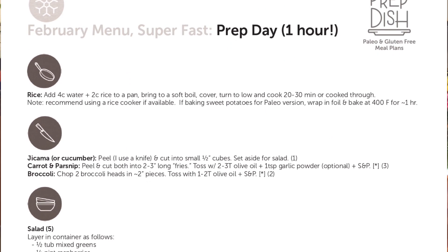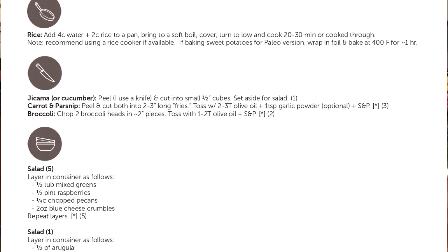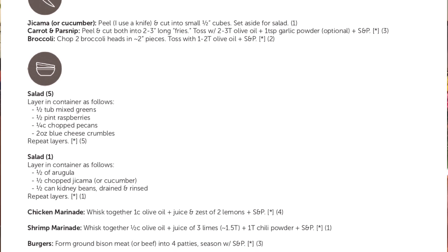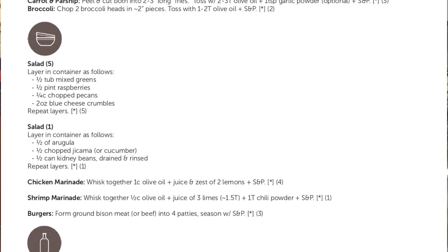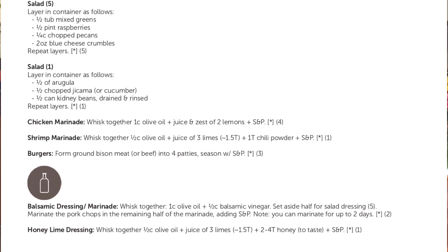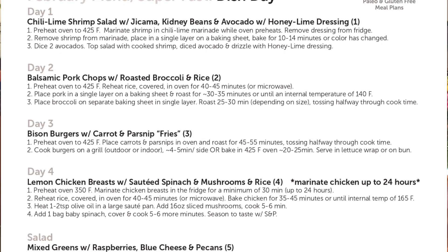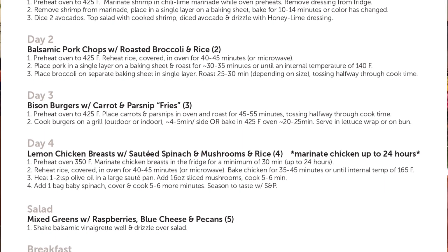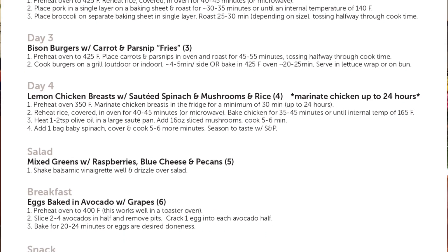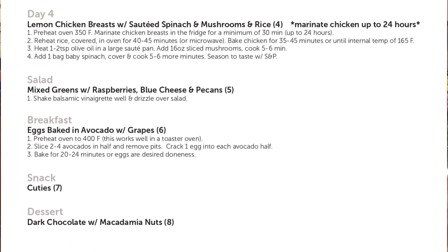The second piece is Prep Day. This is where PrepDish might differ from other meal planning websites — we actually offer step-by-step meal prep instructions, specific instructions on how to prep meals ahead of time. The goal here is to keep things efficient and save you time. The final piece is what I call Dish Day instructions: simple day-of instructions needed to finish your food at meal time. The great thing about having these instructions printed off is that you can hand them off to anyone in the household to pitch in and help out at meal time.